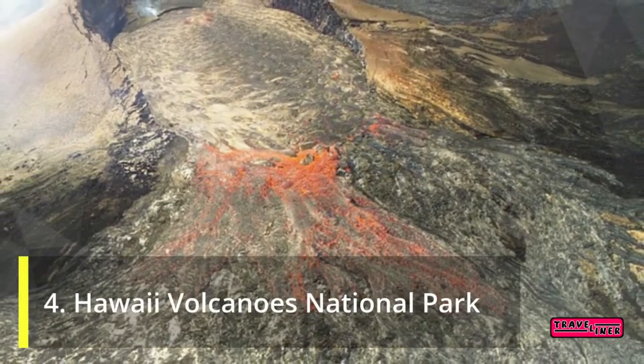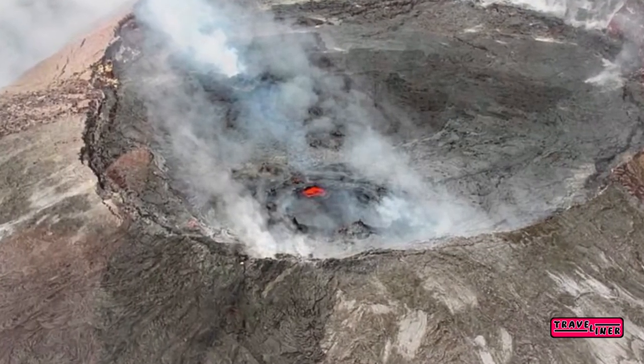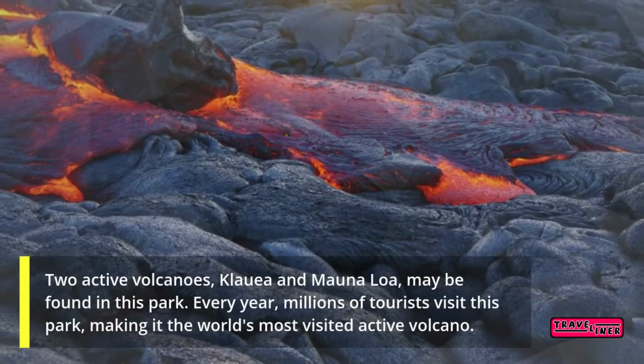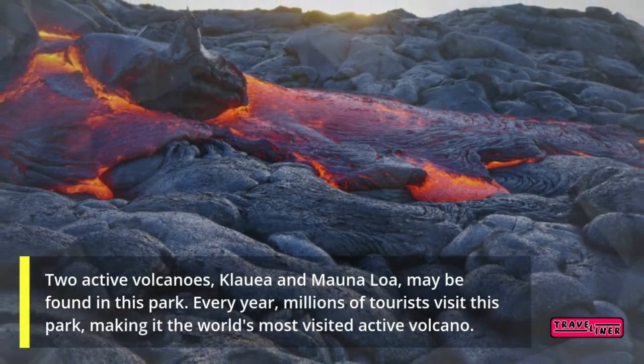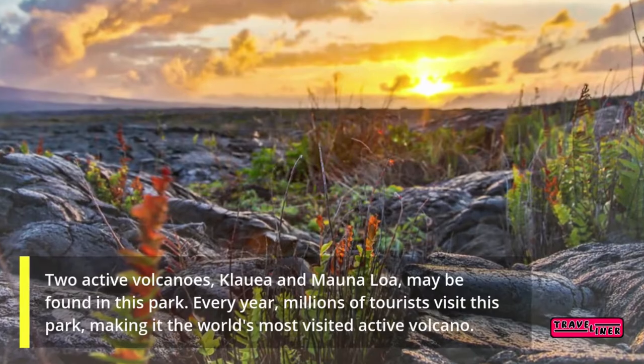4. Hawaii Volcanoes National Park. Two active volcanoes, Kilauea and Mauna Loa, may be found in this park. Every year, millions of tourists visit this park, making it the world's most visited active volcano.